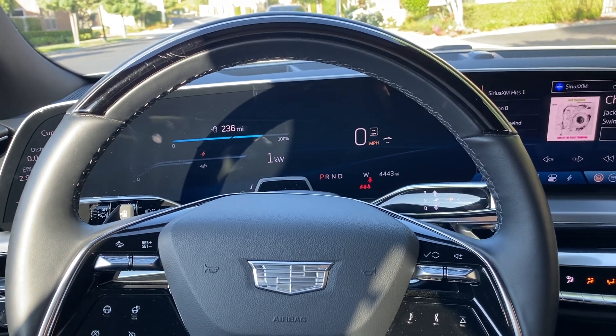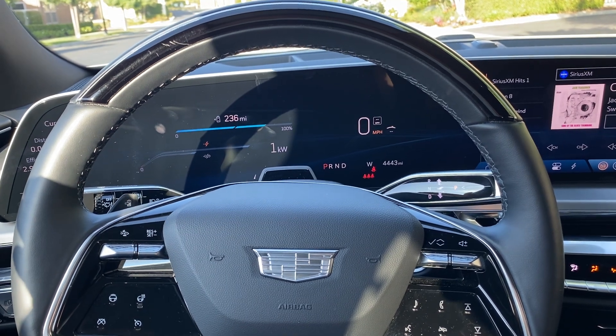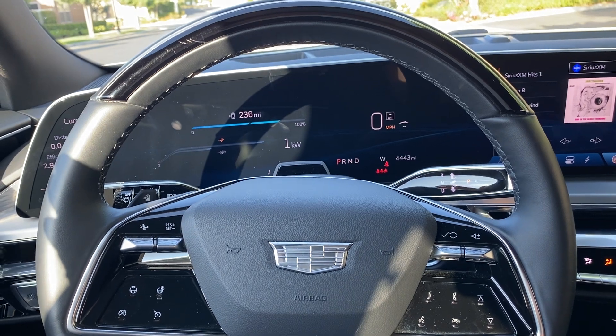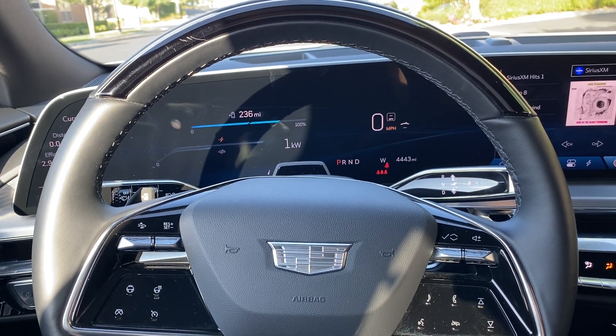So that's the biggest difference. The other difference is it automatically changes lanes, and I've used that feature extensively on a trip I took to Barstow, California from Los Angeles — very helpful.